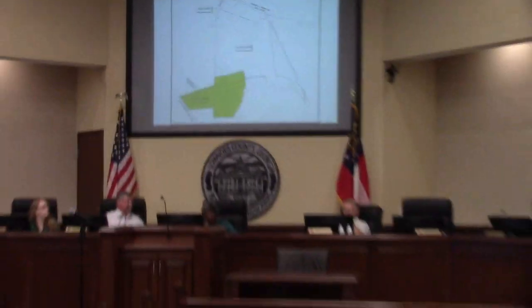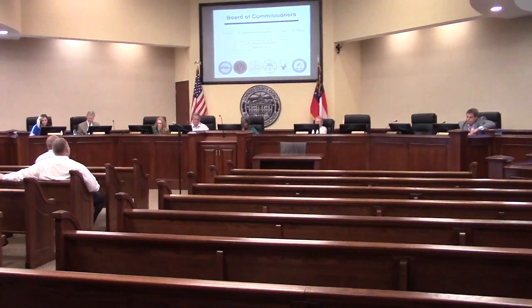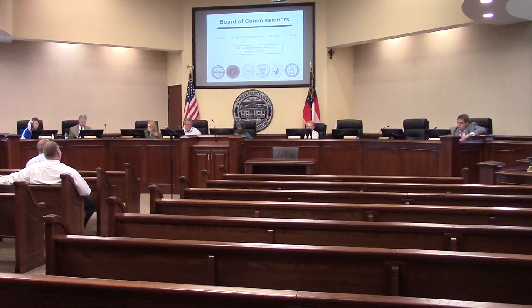Any questions for Mr. Dillard? All right, we'll move on.